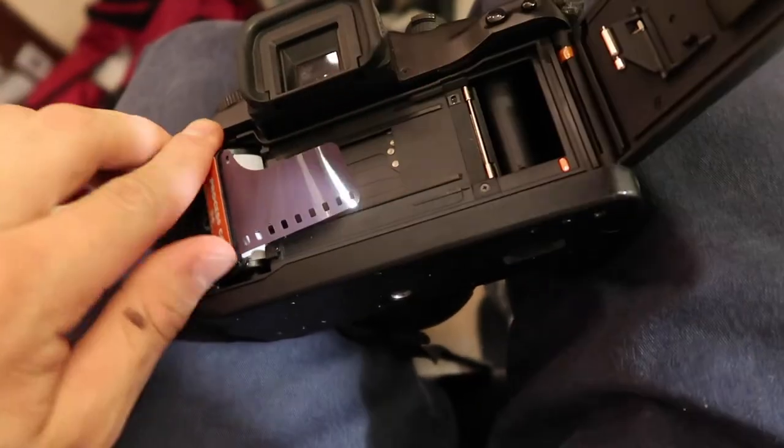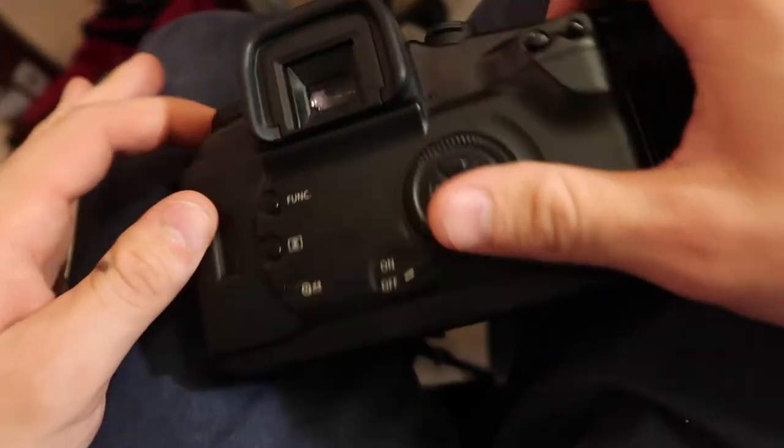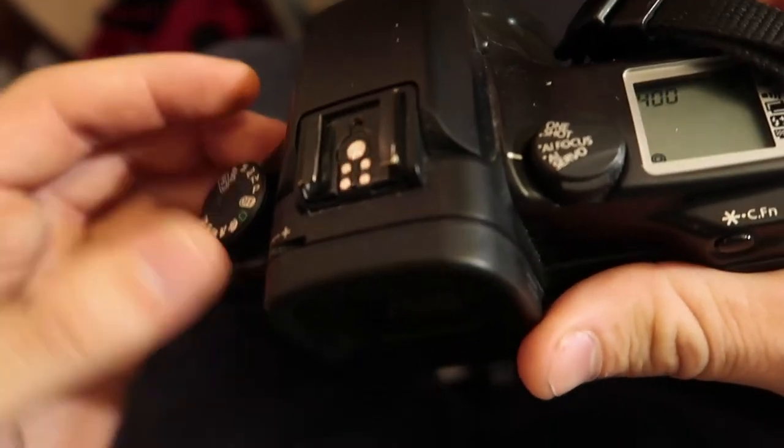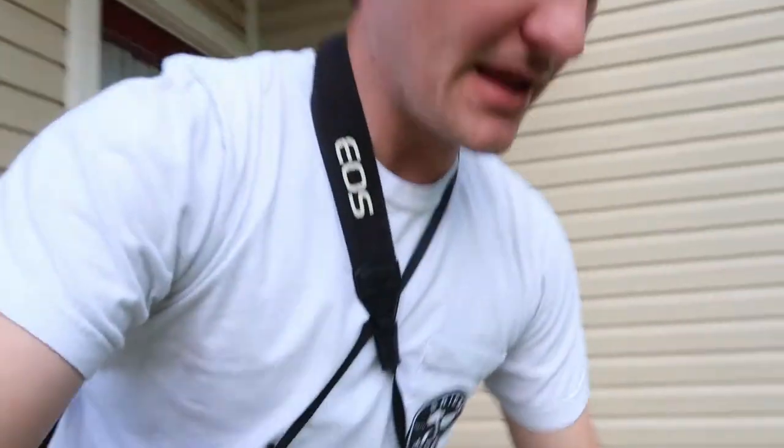Let's load it up and go shoot some stuff. The first shot of the roll isn't always the best, so I'm just going to practice and make a picture of this because it's colorful. I don't know how cool it'll come out.